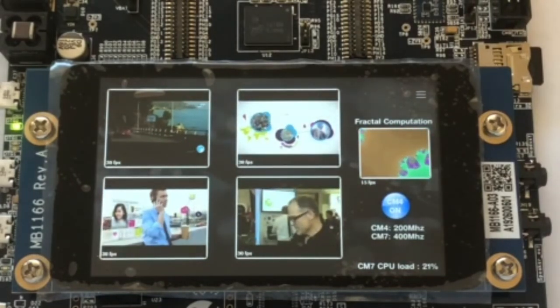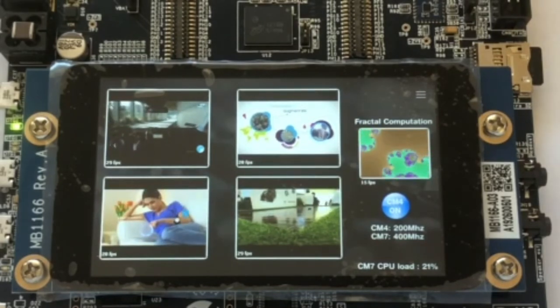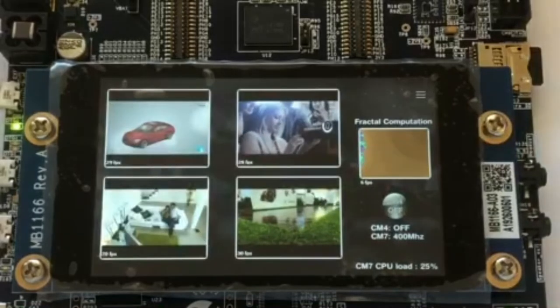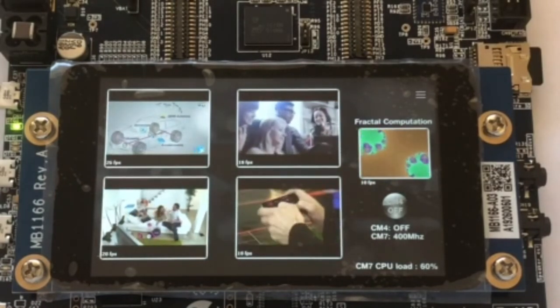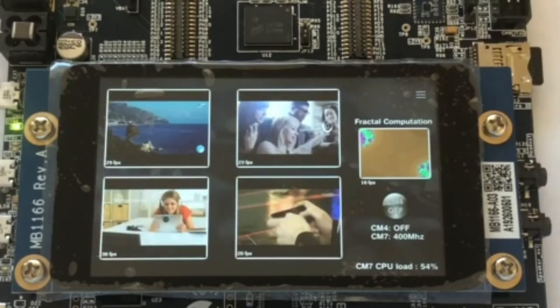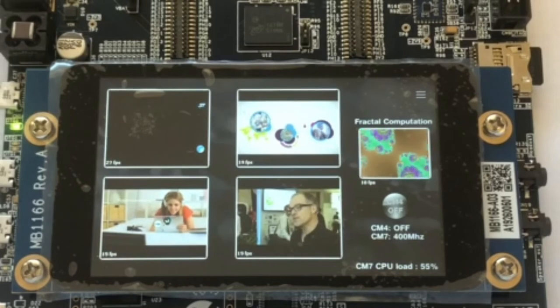The demo shows the difference between using dual-core versus single-core, so I will now turn off the Cortex-M4 core. After turning off the M4 core, the display shows that the Cortex-M7 core alone is continuing to decode and display all five video objects. As you can see, the CPU load on the M7 has gone up and is now approximately 52%.